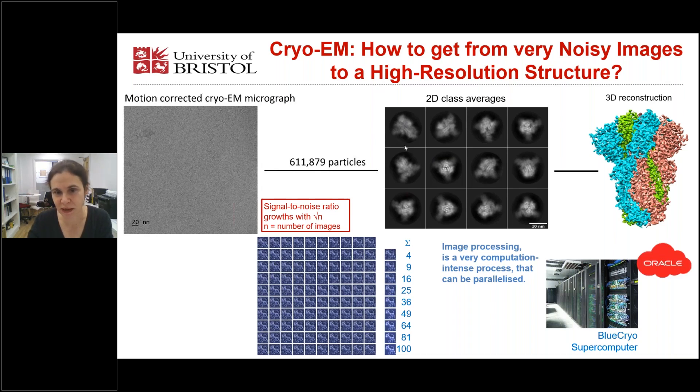Here are the 2D class averages. Now you clearly see the particles and there are high-resolution features, including alpha helices. This process of comparing all the particles with each other is very computation intensive, but it can be parallelized, and that makes high-performance computing and computing in the cloud possible. This is what we have done.